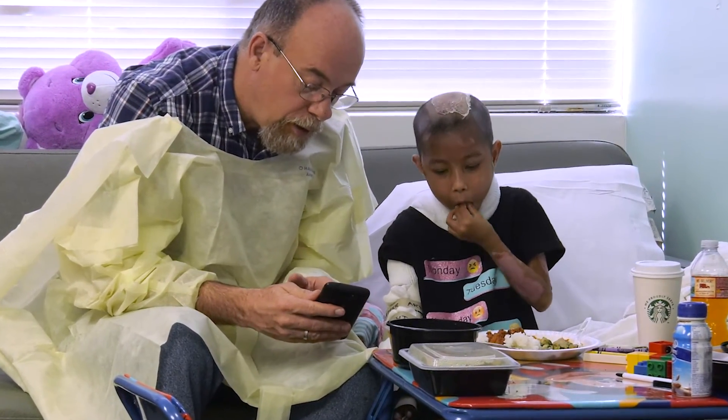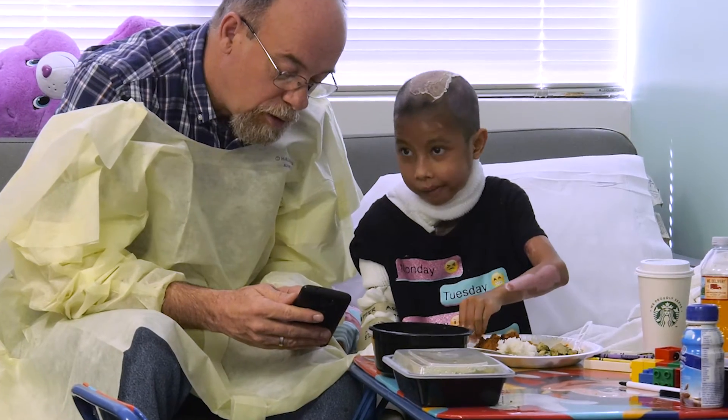Now she's made tremendous progress in her healing, in her overall status. We're very happy right now with the progress that she's made. And we think, in a few days, we're going to be able to get her out of here.